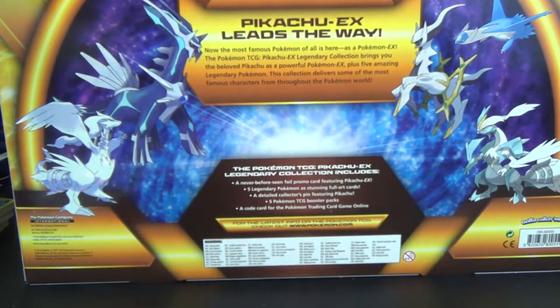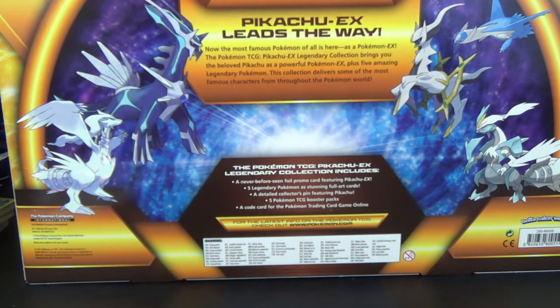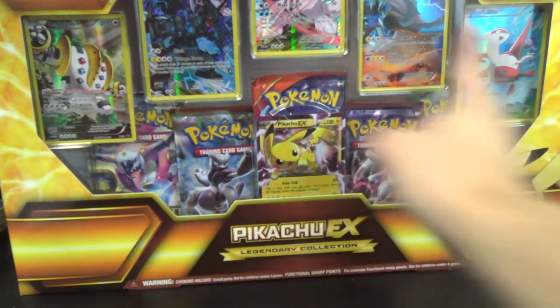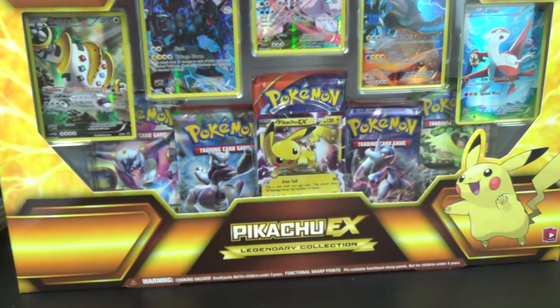The back of the box says: Pikachu EX leads the way. Now the most famous Pokemon of all is here as a Pokemon EX. This collection delivers some of the most famous characters from throughout the Pokemon world. It also mentions a code card for the Pokemon Trading Card Game Online. I'm sure you can't redeem that until the 18th. I'll be curious to see if the code gives you just the Pikachu or all six.